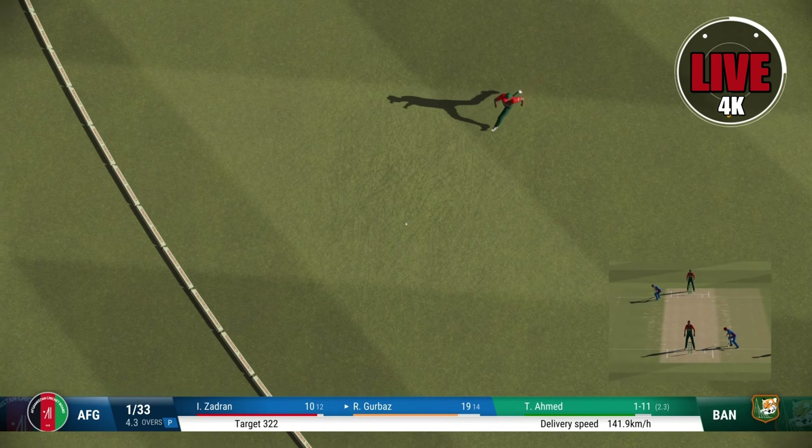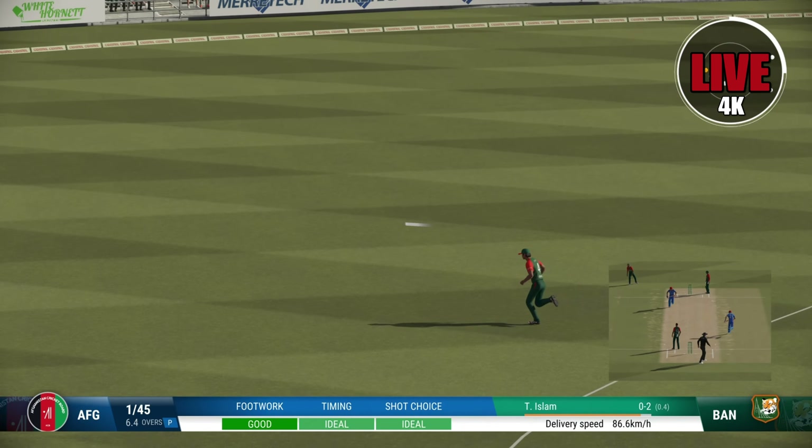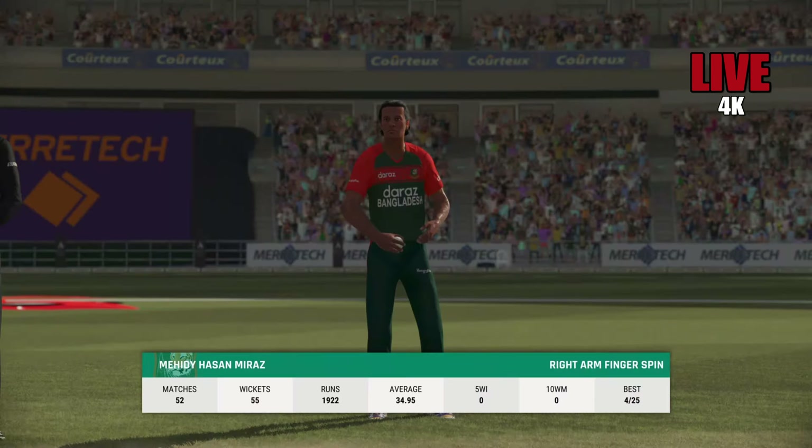Yeah, picks the gap perfectly. Timed that brilliantly. Runs added there — Afghanistan are one for 43.